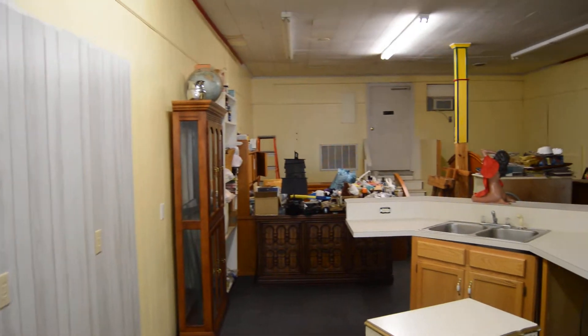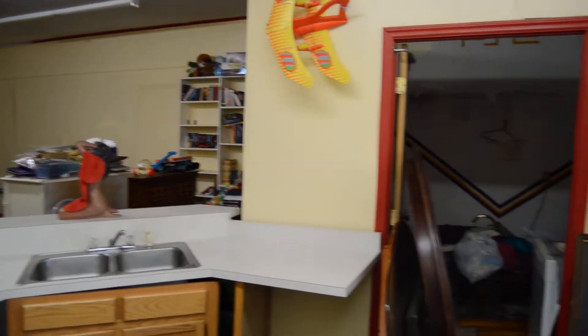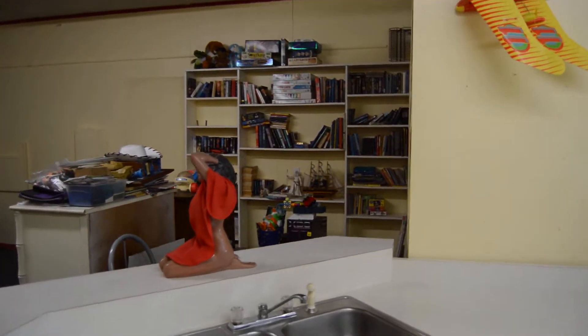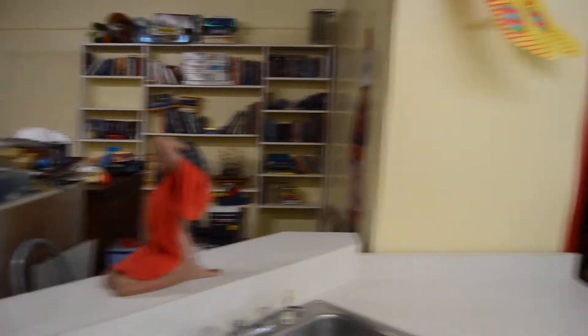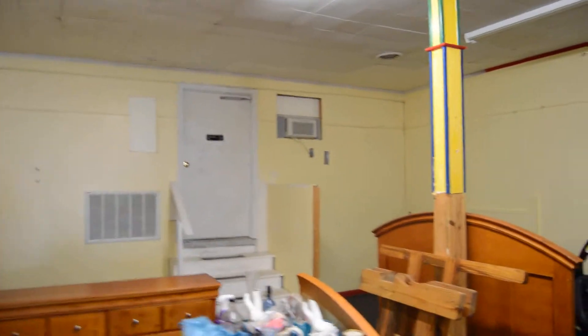I've been working on cleaning this back up because this place has been stored up, locked up for a long time. Just needed to get in here and clean it — wipe things down. That's that cabinet I'm going to move right up there. That shelf with all the books on it, I'm going to take all the books off and move it up front so we can have things up on it. Got a nice curio cabinet here — I've got to take that to the house. I've been working on all this back here. I did some carpet cleaning back here too. I had a fan on because it was a little bit wet after doing some carpet cleaning.